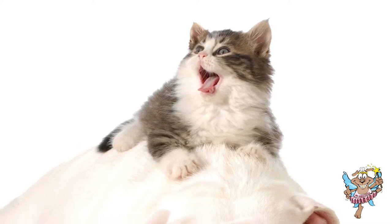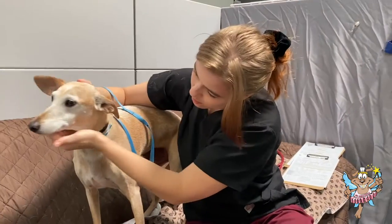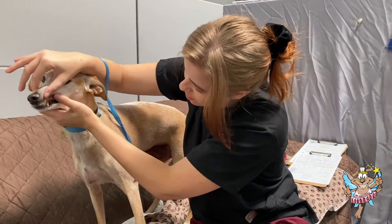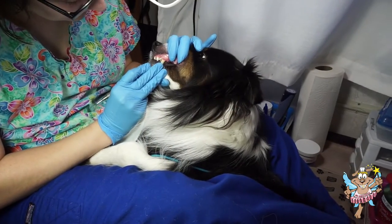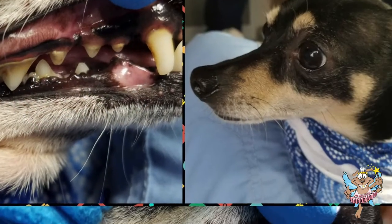In the event that we detect an oral health issue that prevents us from providing a cleaning, we will work with you to coordinate a referral to your family veterinarian or to a full service clinic. In this case, you will pay only for the vet exam and in some cases the work we were able to complete if detection occurs during cleaning.